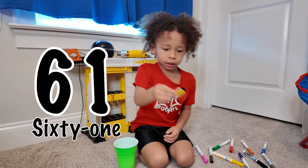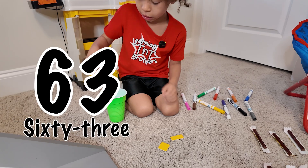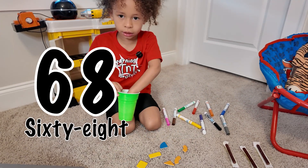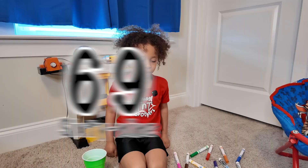Let's try this one with me. 61. 62. 63. 64. 65. 66. 67. 68. 69. 70.